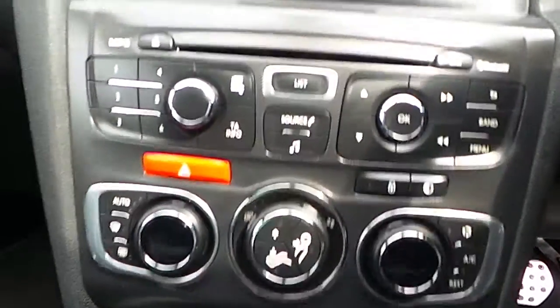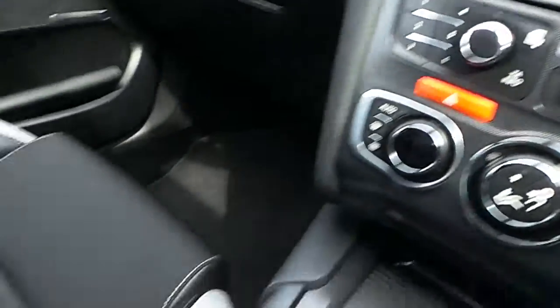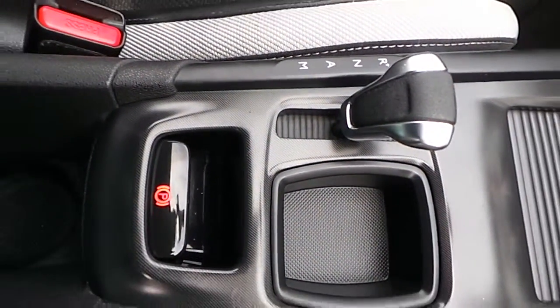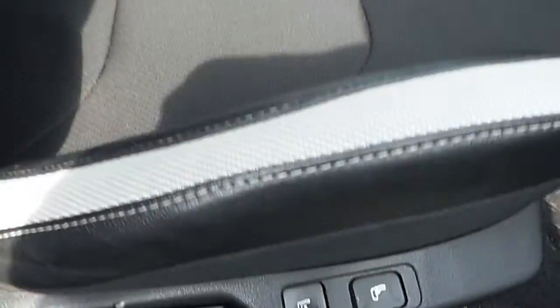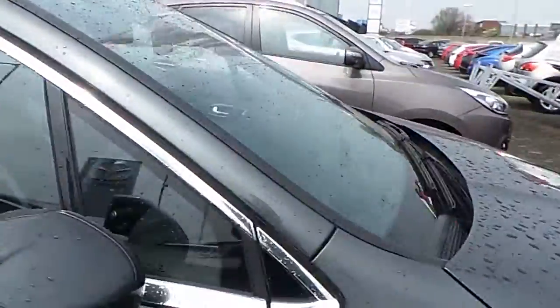It also comes with dual climate control, a DVD player, and an onboard computer. This particular model of DS4 comes with an automatic gearbox and an electric handbrake. It is also coated with a nice semi-leather interior, so the seats are half cloth, half leather. The seats also have lumbar support and are also heated.